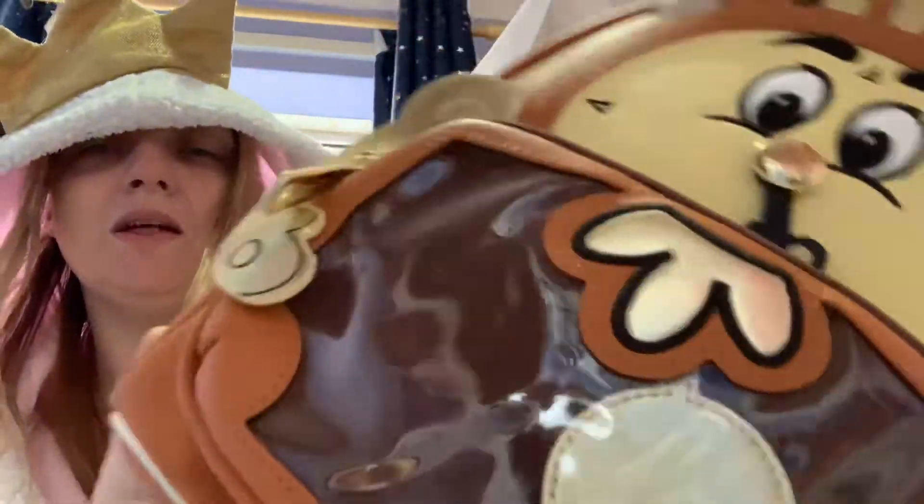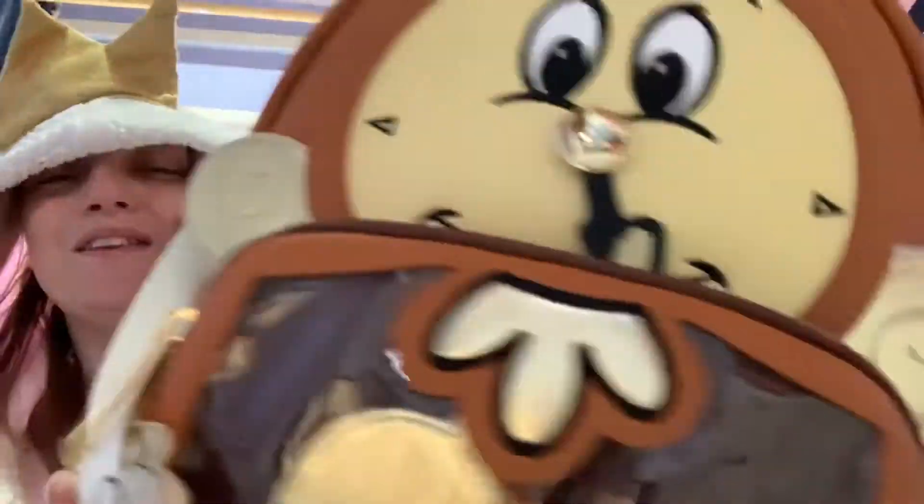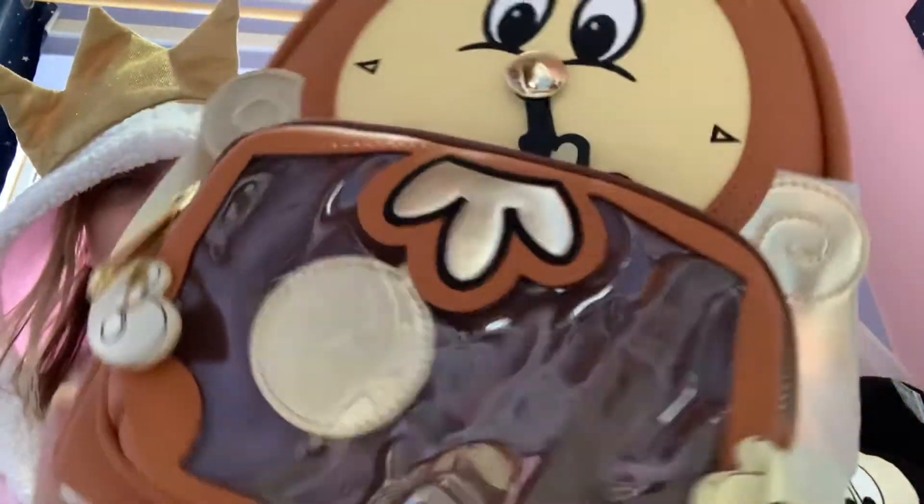Oh, I think his pendulum — it does swing! There you go. I must have moved it when I did the zip. It's stuck now, but there you go — so he does move. I can't really do that with my arm, but his pendulum does move.